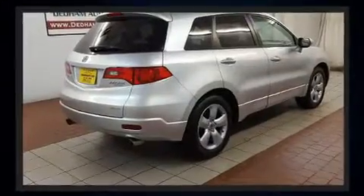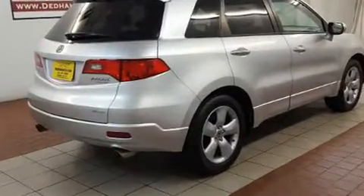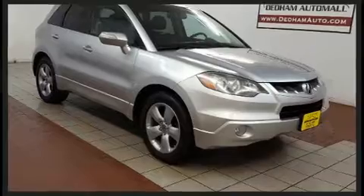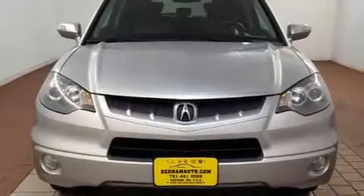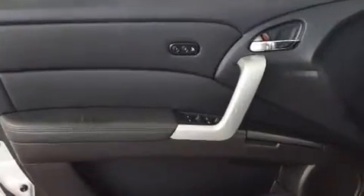The engine breathes better thanks to a turbocharger, improving both performance and economy. Acura prioritized handling and performance with features such as leather upholstery, a tachometer, an outside temperature display, heated seats, turn signal indicator mirrors, and cruise control.